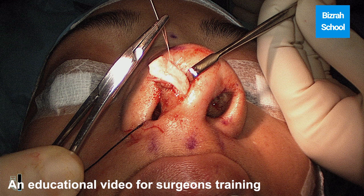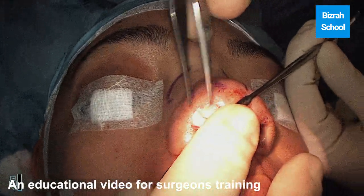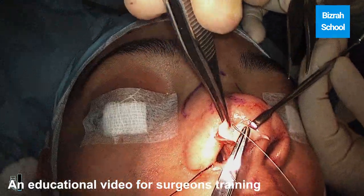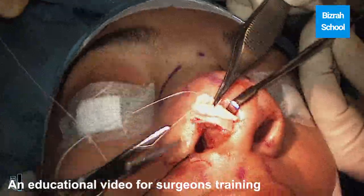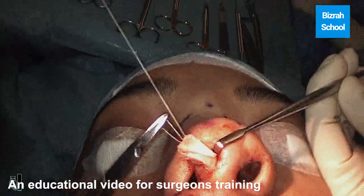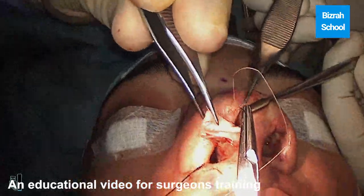I am going to add a tip graft and another graft because the patient has very thick skin. I need more contouring to the tip — more tip contouring.